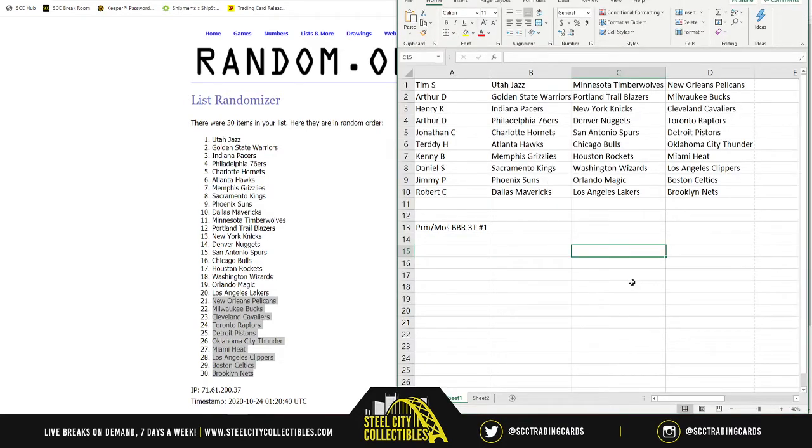Tim, you have the Jazz, the Wolves, and the Pelicans — so you're looking for Zion. Arthur: Warriors, Blazers, Bucks. Henry: Pacers, Knicks, Cavs. Arthur: 76ers, Nuggets, Raptors. Jonathan: Hornets, Spurs, Pistons. Teddy: Hawks, Bulls — for Coby White — and Thunder. Kenny: Grizzlies for Morant, Rockets, and Heat — so you're looking for both Morant and Hero. Daniel: Kings, Wizards, Clippers. Jimmy: Suns, Magic, Celtics. Robert: Mavericks, Lakers, and Nets — so Robert, Luka, LeBron — any of those guys would be fantastic.